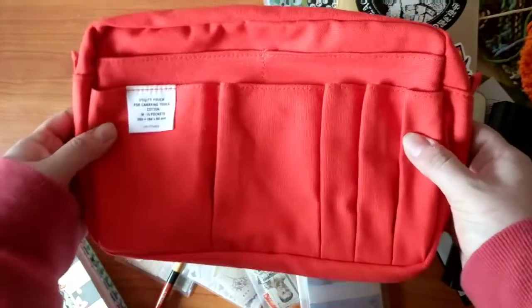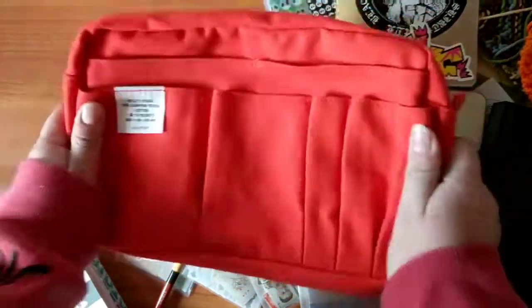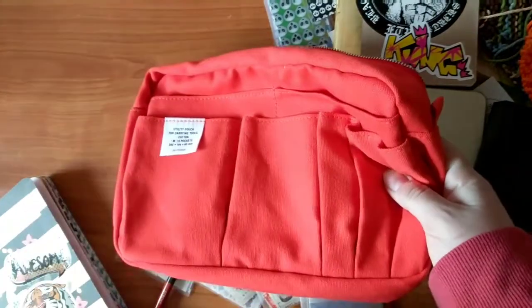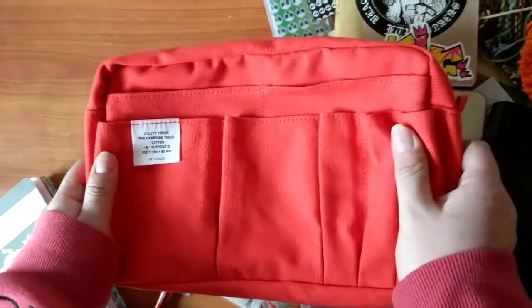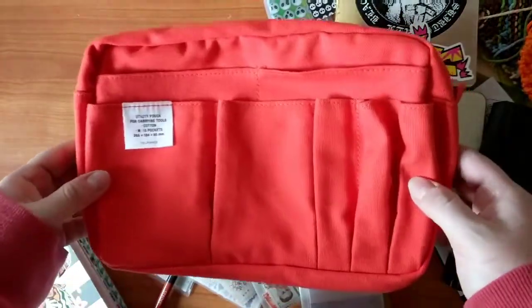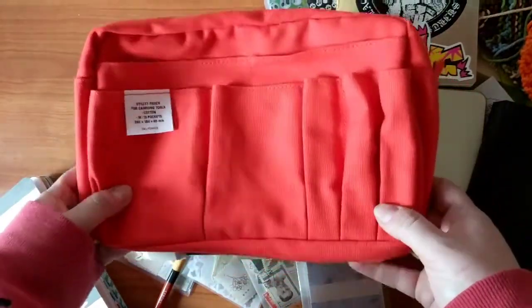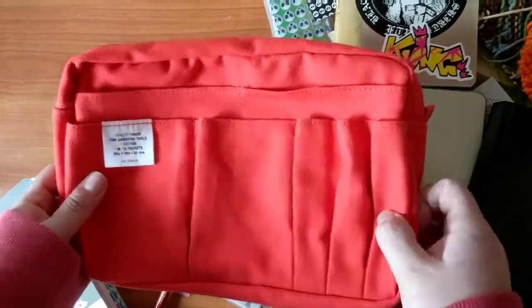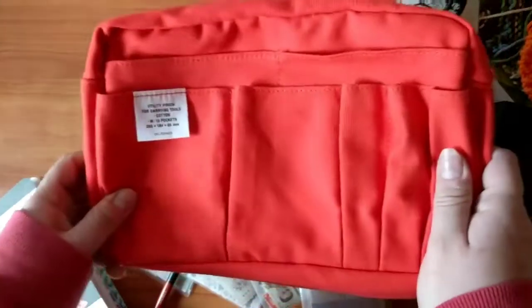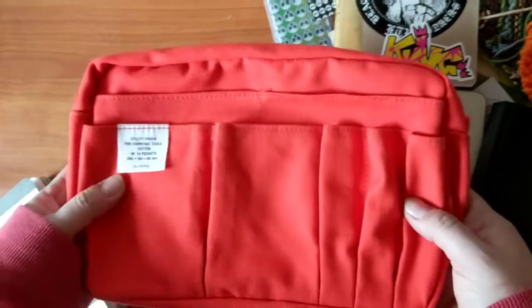Today I thought I would show you what I'm about to put in it. Because this is so big, I actually splurged a little and got one of the small ones too — it should be here on Tuesday. I got it in khaki, but from the picture it looked like a darker brown, so I'm hoping it's darker brown and not actually khaki. When that comes in I will show you guys as well.